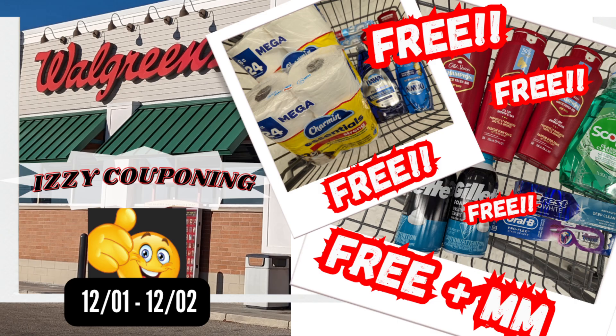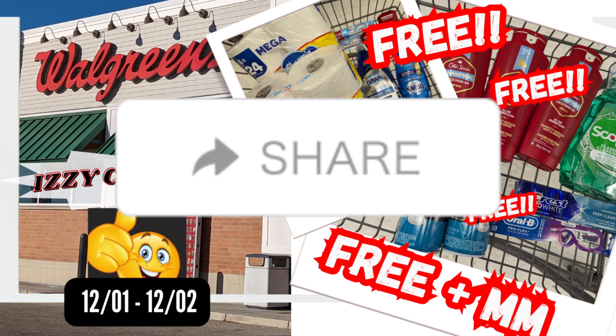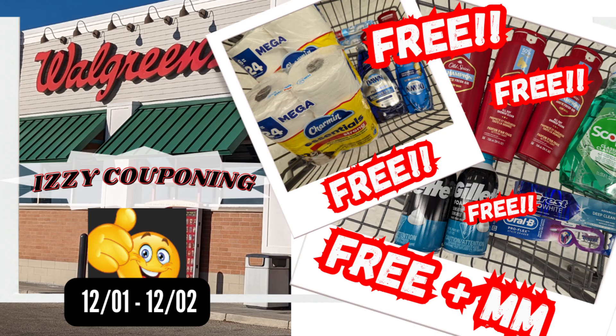Thank you so much for joining me today. As always, I invite you to support my channel by clicking on that like, subscribe, and notification bell for future videos. Please share my videos as this will help reach other individuals who are interested in learning how to coupon and save money. Bye everyone — happy couponing!